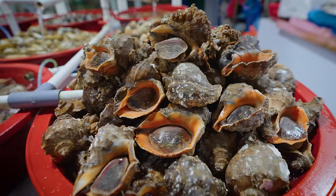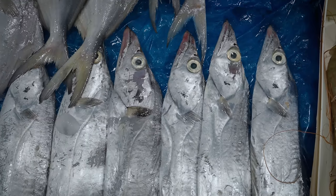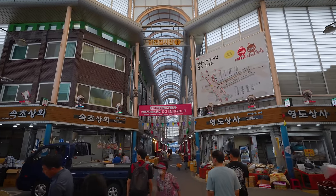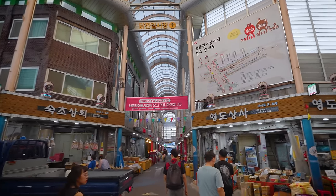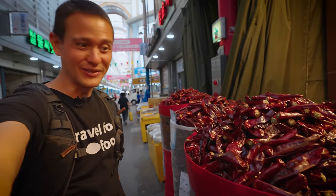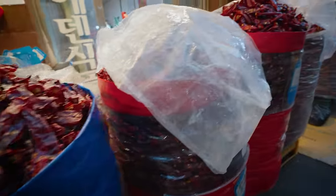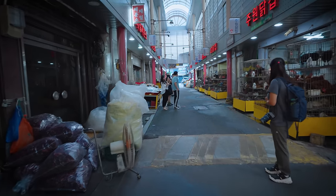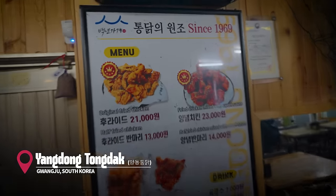We are beginning at the Yangdong Market, one of the biggest markets in this entire region of South Korea. We passed a lot of fresh seafood that looks incredible, but one of the most popular things to eat at the market is not seafood at all. This market is huge — it's like a whole indoor covered city. Oh, I can smell the aroma. Look at these massive bags of dry chilies — one of the most important ingredients in Korean cuisine. They're so fragrant and aromatic.